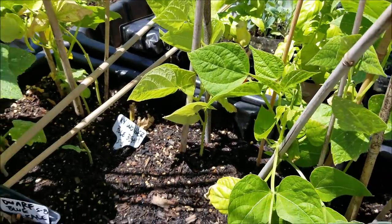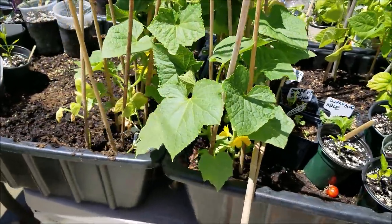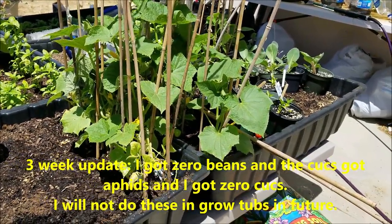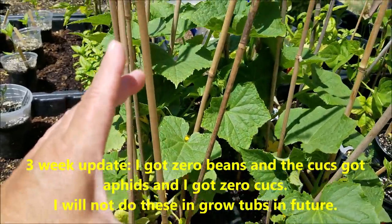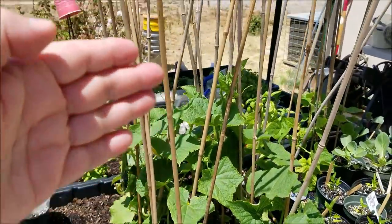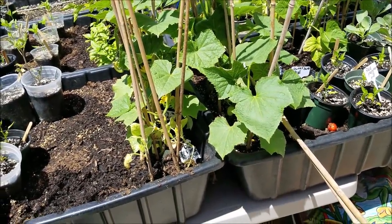I wouldn't usually do cucumbers in growing tubs, but I had so many and no trellises. I decided to stick in maybe eight cucumber plants up here and I'm going to eat them as babies — I won't let them get to full size. I've never grown cucumbers in growing tubs. That's about eight inches of soil. They might grow all the way up the bamboo pole and I might get just as robust a harvest as I do down in the ground. So anyway, that's an experiment.